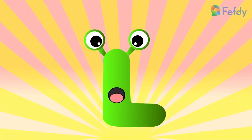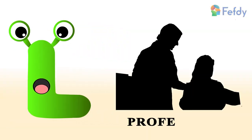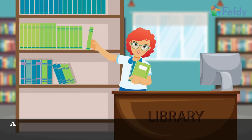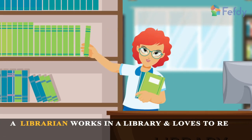Are you ready to learn the letter L? Profession: librarian. A librarian works in a library and loves to read and maintain books.